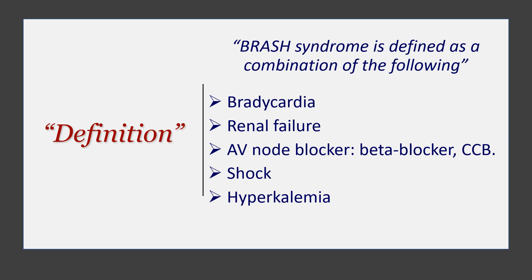Let's talk about this condition now. BRASH syndrome is defined as a combination of the following: bradycardia, renal failure, AV nodal blockers, shock, and hyperkalemia. When you have all these findings together, this is what defines BRASH syndrome.